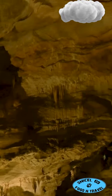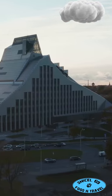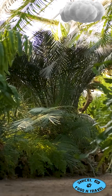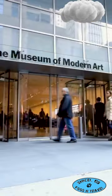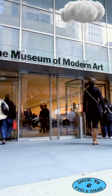Then dive underground to the Postojna Cave — it's like stepping into another world. Love books? The National and University Library is as grand as it gets. For a peaceful retreat, the Ljubljana Botanical Garden is pure bliss. Art lovers, you'll adore the Museum of Modern Art, packed with contemporary masterpieces.